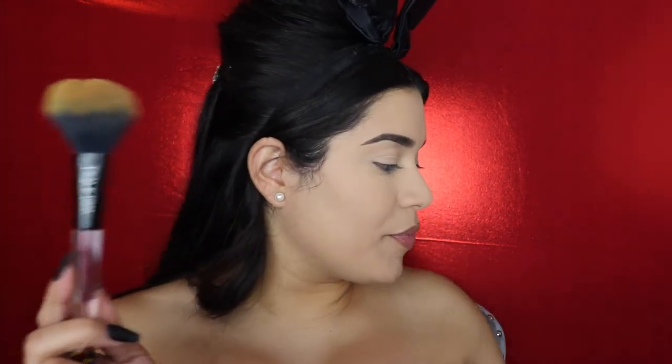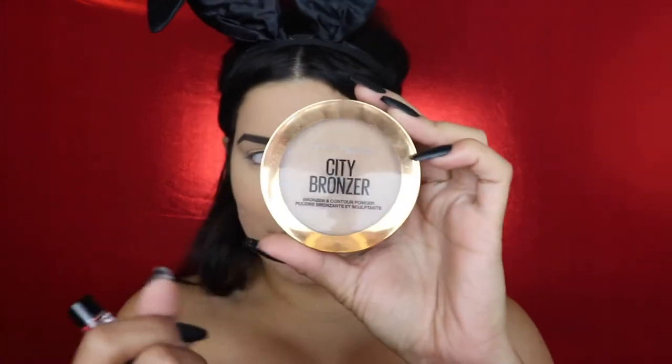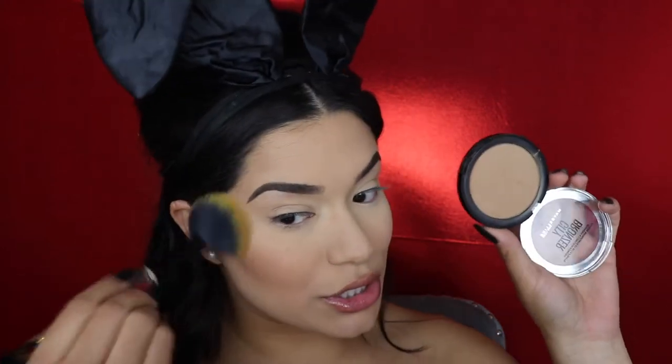I've been loving this bronzer — this is the Maybelline City Bronzer in shade 200. I'm not going to be overly bronzy, at least if I'm keeping it more authentic. Super bronzy skin was not really a 60s trend from what I saw in photos. If that's your vibe and you don't care about being super authentic, go in with some heavy bronzer. This is a matte bronzer with just a little bit of satin-ness, but it's not glittery or sparkly.